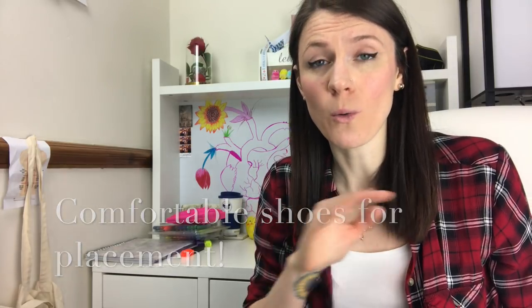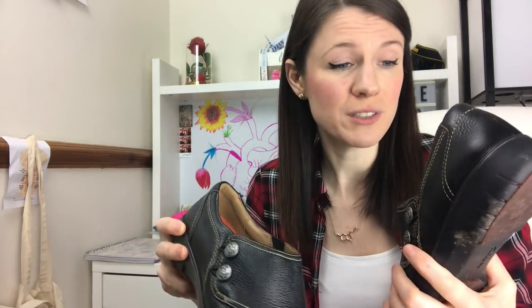Next top tip: get yourself some comfy, comfy shoes. They have to be all black - this is for your placements. Check your university guidelines about footwear because each university might differ, but the standard is leather shoes that cover your whole foot and they've got to be black. These are the ones I've got - they're from Clark's, called Unloop. Online they're £65, but I got mine from a local outlet in Birmingham at Perry Bar for £45.